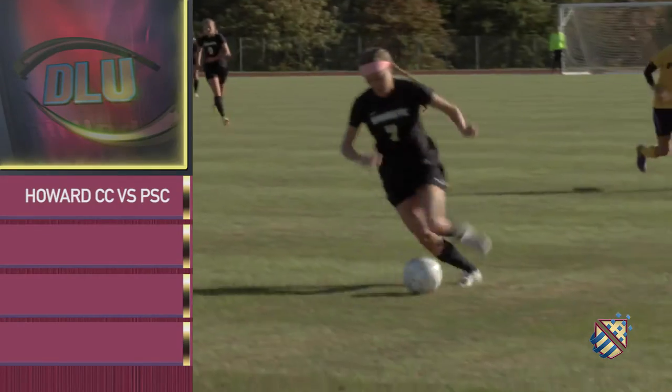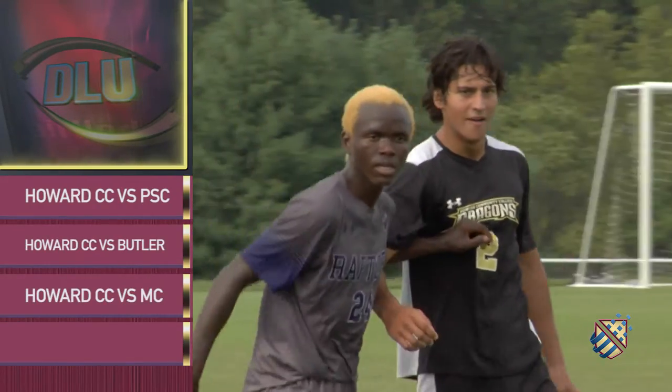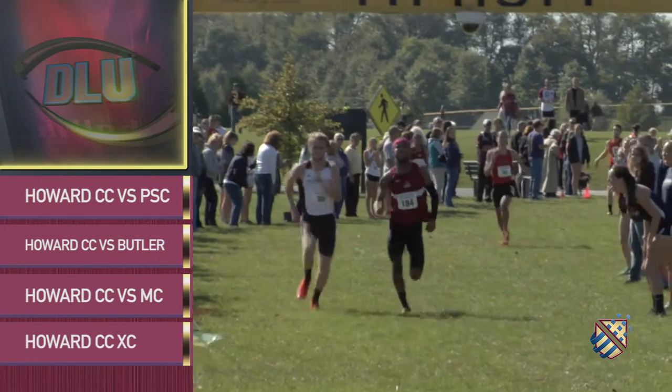Hello, I'm Diane Schumacher. Welcome to Dragon's Lair Update. On this episode, we'll recap an eventful fall sports season at Howard Community College. First up is women's soccer. Howard takes on Potomac State in the Region 20 Tournament. Let's send it over to Gary Williams.